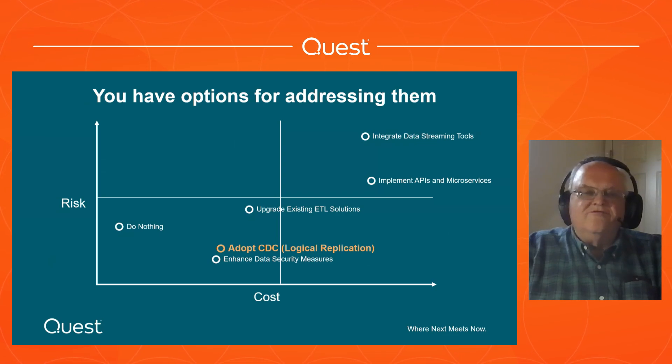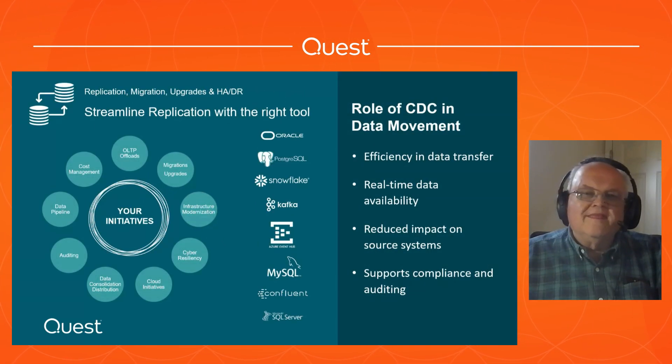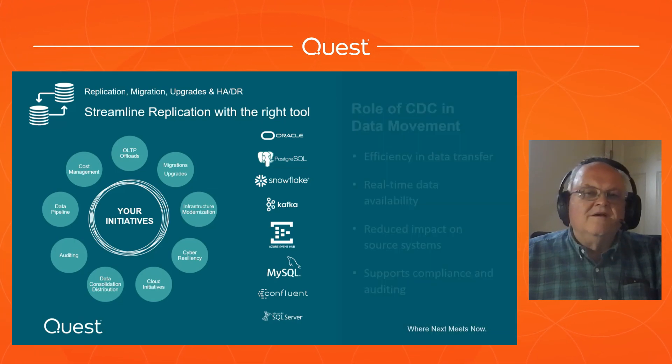You can try some new data streaming tools and integration, but those are new, risky and they cost a lot. APIs and microservices mean revamping your whole development environment to support that - expensive and time-consuming. If you look at CDC, change data capture, logical replication, that's still a really viable alternative: low cost, low risk, and you can get to where you need to be. SharePlex is very efficient, still has real-time data capability, no impact on your source systems, and we've got support for compliance and auditing.